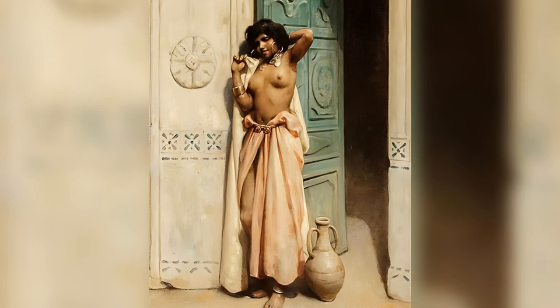Harem Beauty at a Doorway exemplifies Tenue's skill in capturing the exotic and the opulent, blending realism with a romanticized vision of the Orient. The painting's intricate details, vibrant colors, and serene atmosphere make it a compelling and evocative work that transports the viewer to a world of beauty and mystery. Through this painting, Tenue not only showcases his technical prowess but also his ability to evoke a sense of wonder and fascination with the exotic, offering a timeless and enchanting portrayal of the harem and its inhabitants.